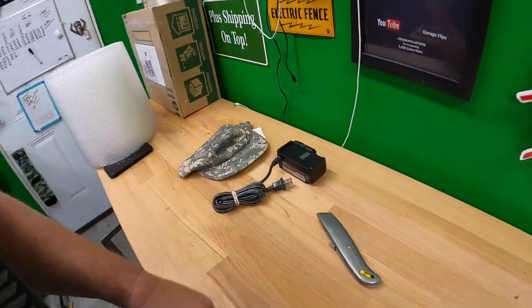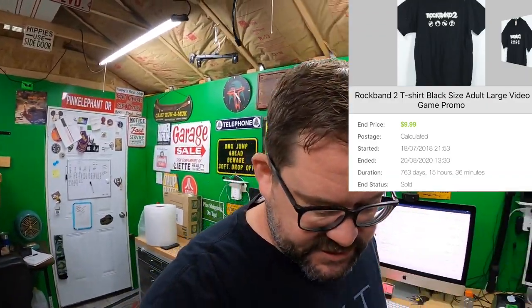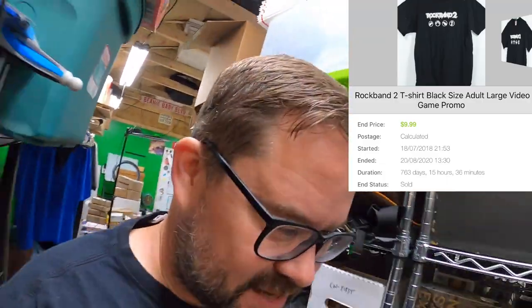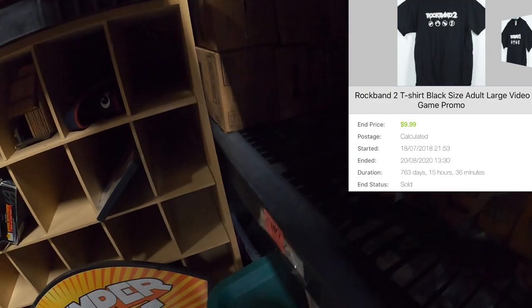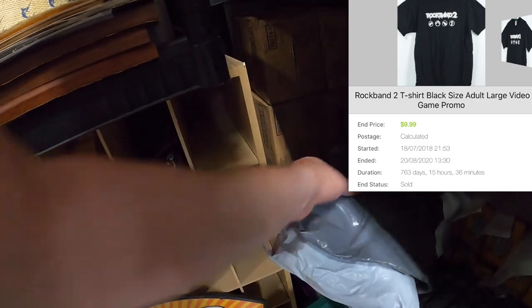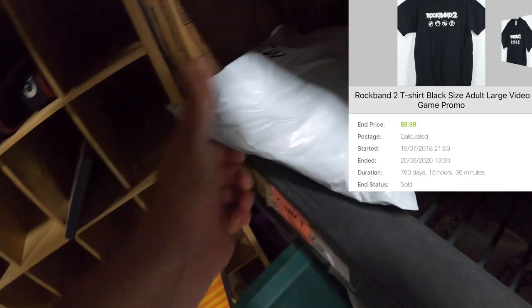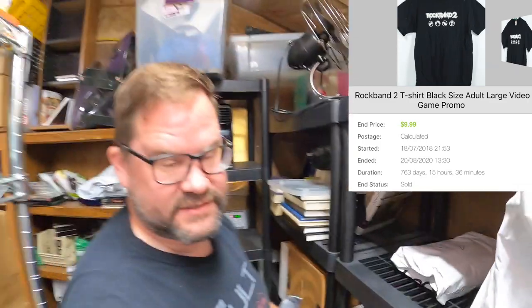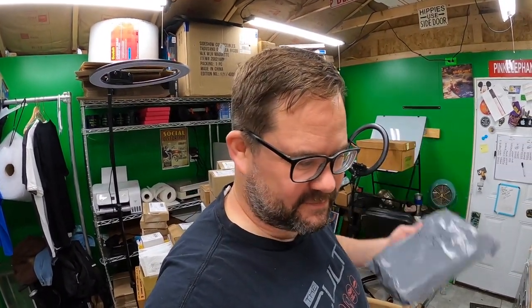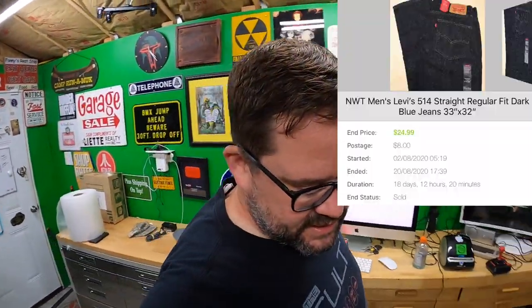Sold a Rock Band 2 t-shirt to Steven — thank you very much Steven, Steven's a viewer. I have just a few t-shirts left back here. Rock Band 2 — that's it right there. This t-shirt might have been listed for a couple of years now. Thanks Steven, hope you enjoy — I think that was an offer I took of $7.99.